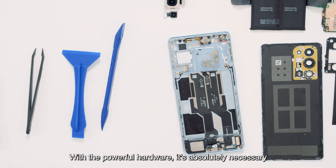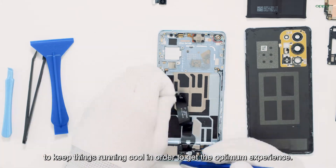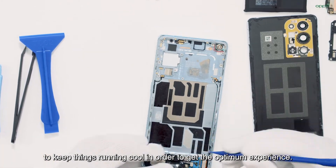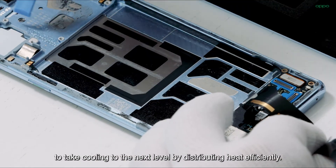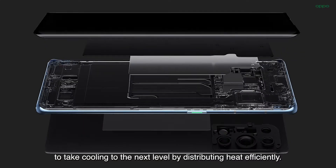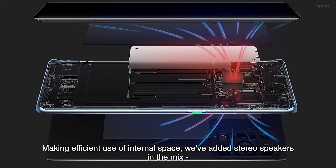With the powerful hardware, it's absolutely necessary to keep things running cool in order to get the optimum experience. We've designed the Reno6 Pro vapor chamber to take cooling to the next level by distributing heat efficiently, making efficient use of internal space.